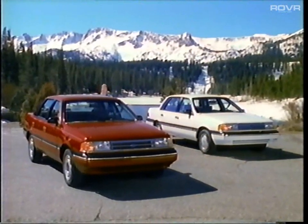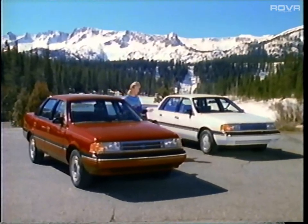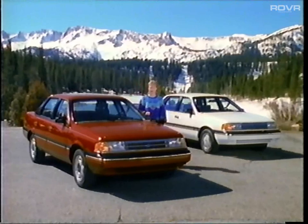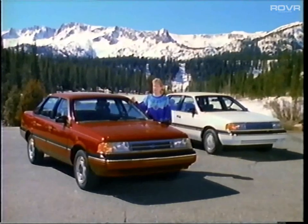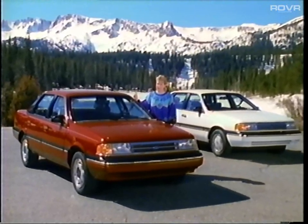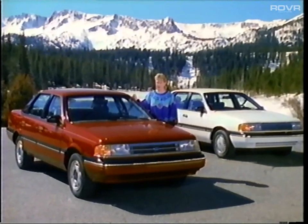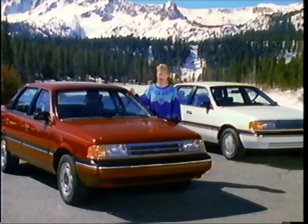This is Ford's all-wheel drive Tempo, which is functionally identical to the all-wheel drive Topaz offered by Lincoln Mercury Division. In appearance, there is very little to distinguish this model from any other Tempo you might see on the road. But don't let appearances fool you. When the weather gets bad, this particular Tempo proves that it's no ordinary family sedan. Compared with a conventional front-wheel drive Tempo, the all-wheel drive model has several additional powertrain components.